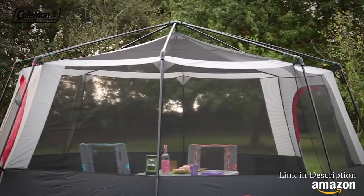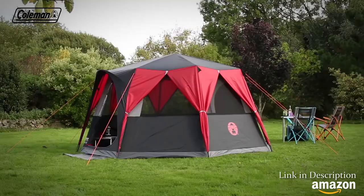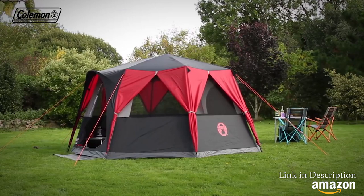At the end of the festival, the Festival Collection Octagon 8 fits neatly into its own wheeled carry bag for easy transportation. Thanks to the simple pitch construction, the tent can be set up in under 15 minutes.